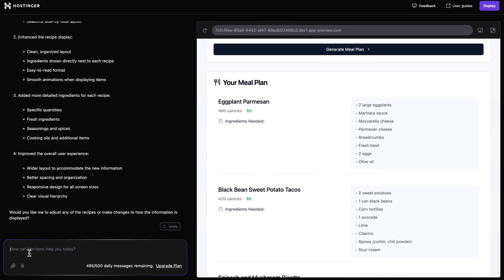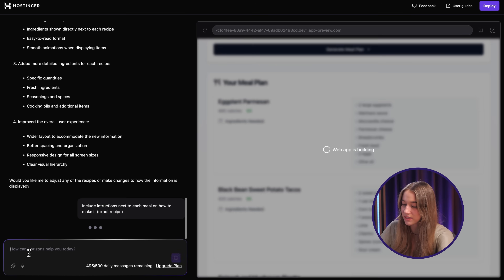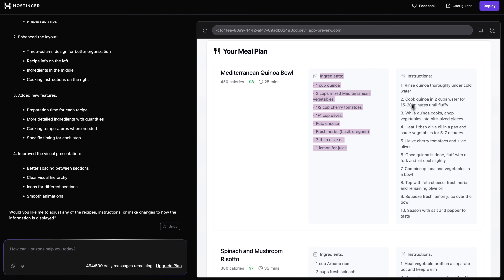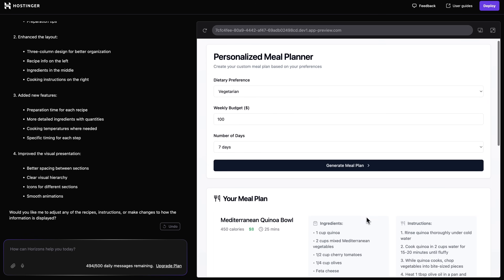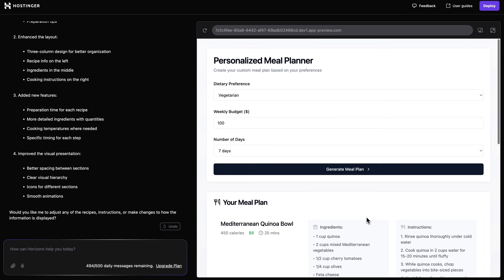Another thing I really want to include is instructions on how to actually make these recipes. I mean, we have the ingredients, but how do we make them? So let's ask Horizons to include instructions next to each meal and include the exact recipe for each meal. And there we go — now we have ingredients and instructions on the right side. This is definitely way more detailed than where we started off. It's providing users not only with the meals themselves, but also ingredients and instructions, really conveniently on the right side. The meal plan options actually really suit me.